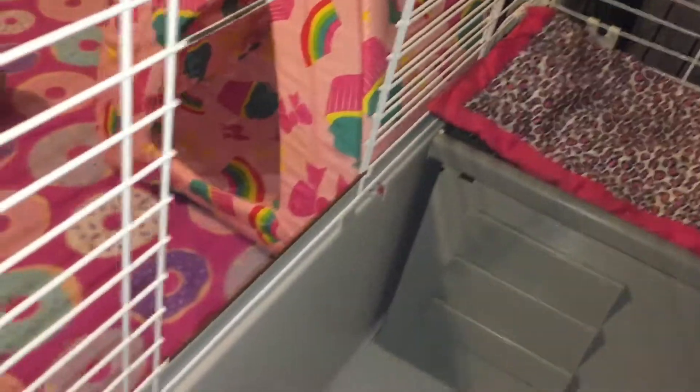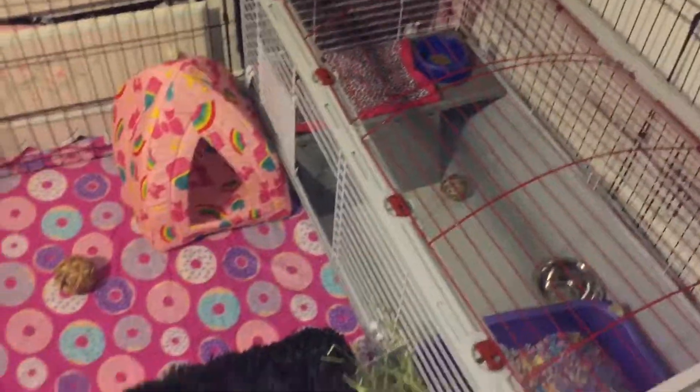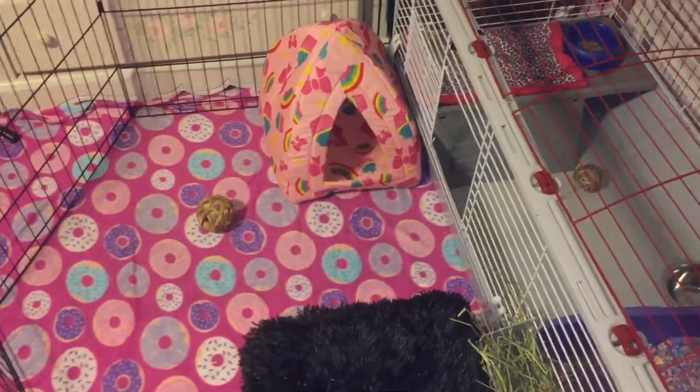That's the outside of the cage and the X-pen part — this is Carmel's donut-themed cage tour. Hope you guys enjoyed it and I'll see you guys in the next video. Love you guys, bye!